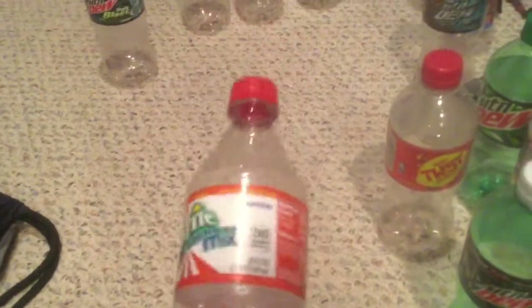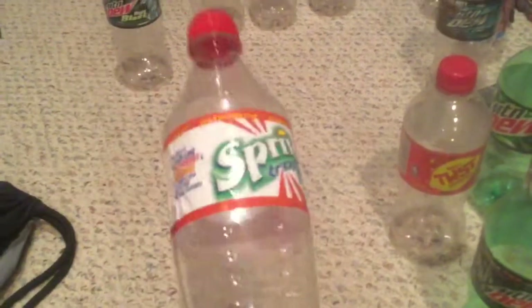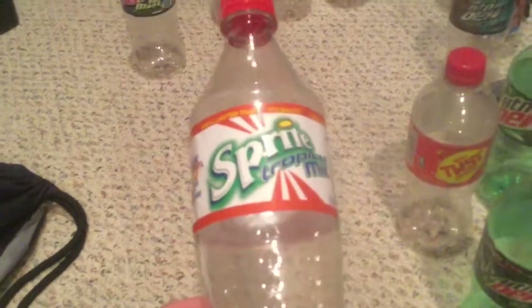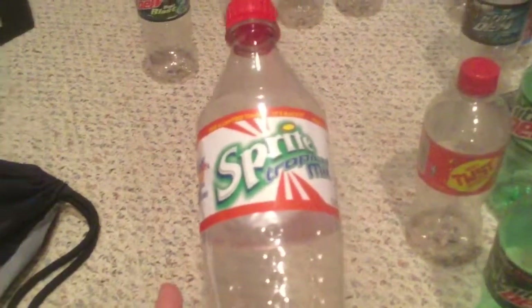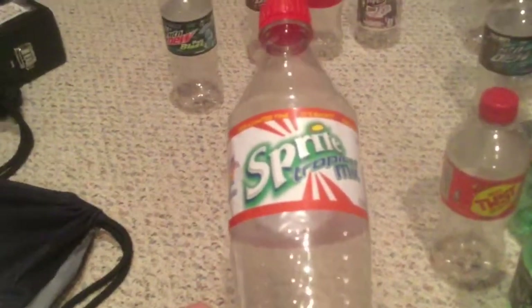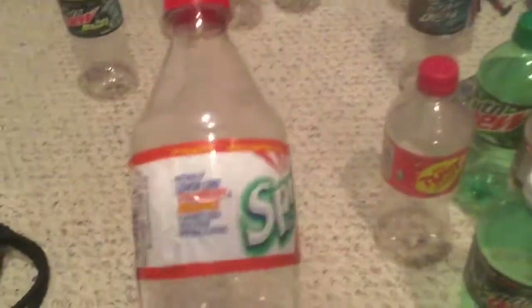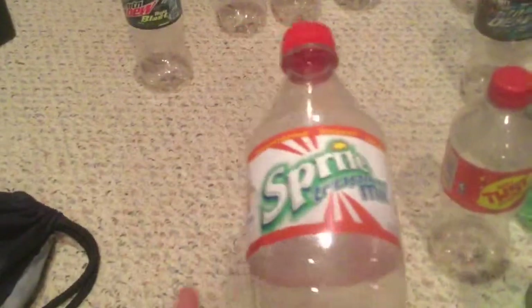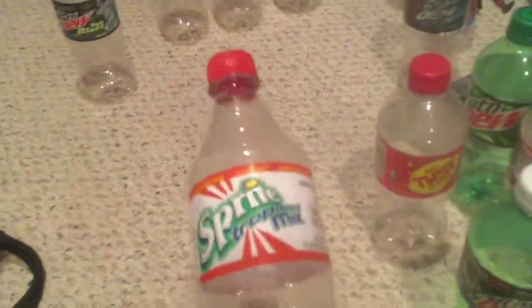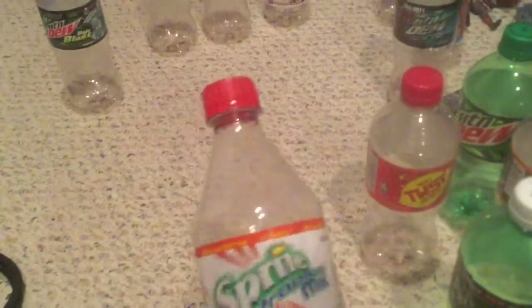Sprite Tropical Mix — I'm not a big Sprite drinker but this is really good, I love it a lot. It really sucks this is gone. I did try it in the Sprite bottle too and reviewed it at 3.5, but it's actually really good in freestyle. To me it tastes like a combination of Ball Blast and Soulfire with a hint of lemon — it tastes amazing. Definitely the best Sprite flavor I've had, no doubt.